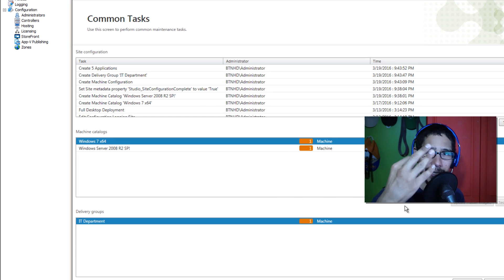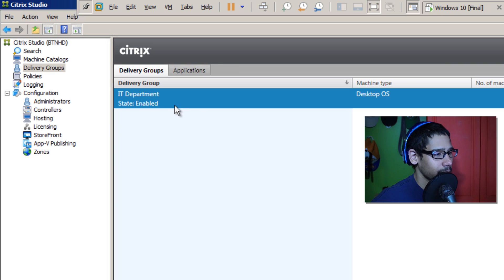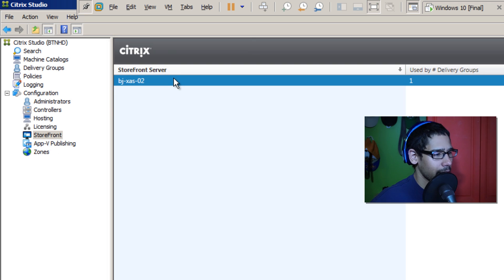We've finished all three steps on our delivery controller — that's awesome. Let's go inside the Delivery Group node — beautiful. Let's also check the Storefront node — there's the storefront we added during the delivery group configuration, which is great.